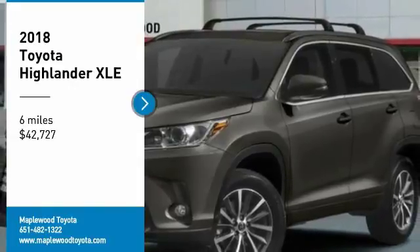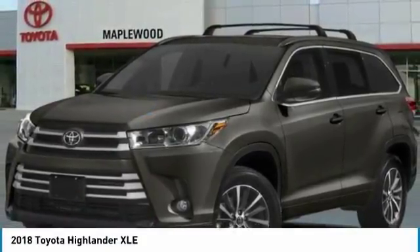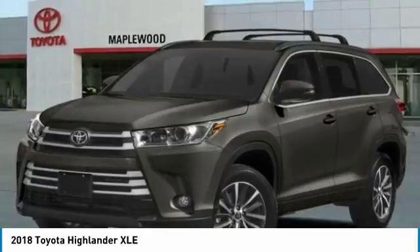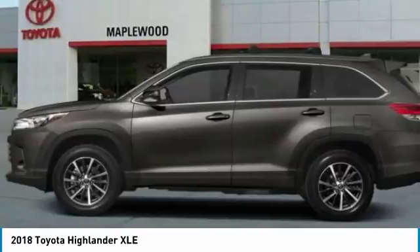We are pleased to show you the 2018 Highlander. The Highlander is the SUV that's thought of everything. It offers seating for up to seven and features Toyota's innovative center stow design. The second row bench seat folds away, leaving a pair of captain's chairs.